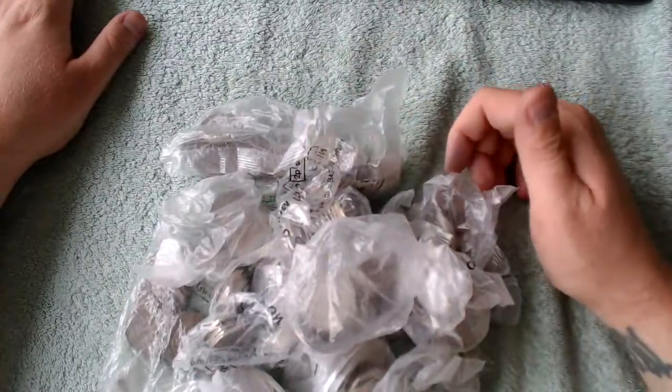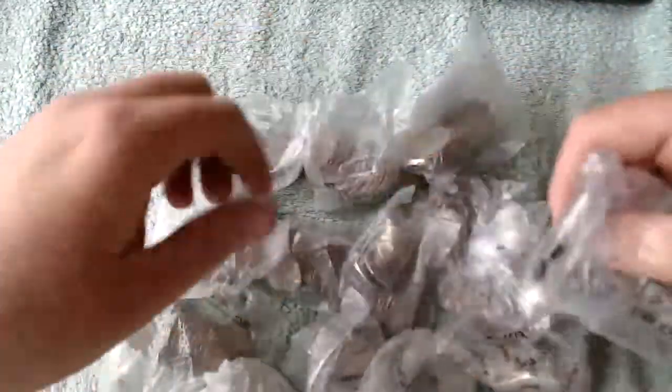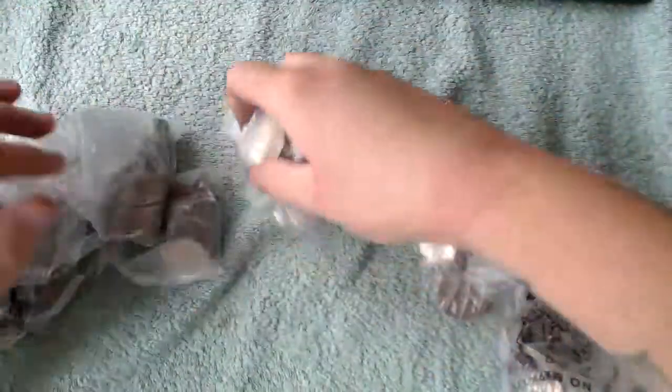Hey, what's up coin hunters and welcome to this 50 pence coin hunt with me Richie. It's a mixture of sealed and unsealed bags, so what I'm going to do is pull out all the unsealed bags first, go through them first, and then we will go through the sealed bags after.